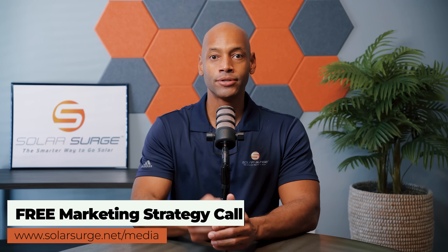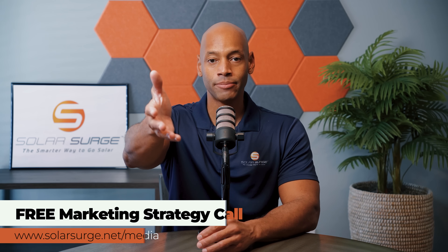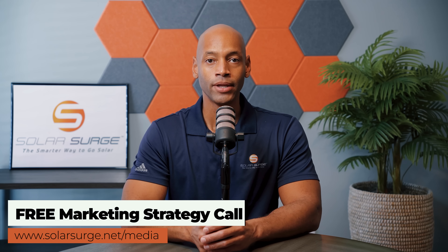I hope you're getting some great value from today's video content. If you would like to have your product, business, or technology featured on the Solar Surge channel, feel free to reach out to us at the link below to set up a call with our media team to talk about your marketing goals and how Solar Surge can help. Solar Surge is the leading online community in the US residential solar and energy storage space. Reach out at the link below or email media@solarsurge.net.